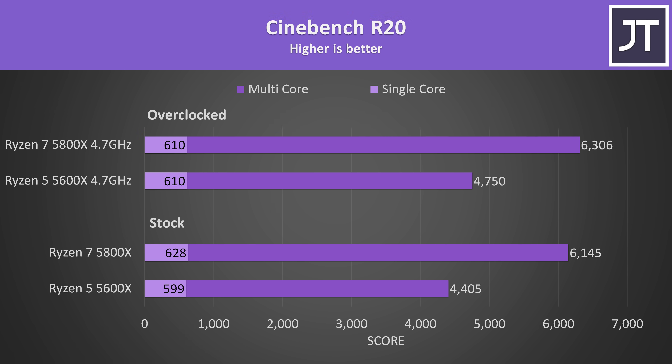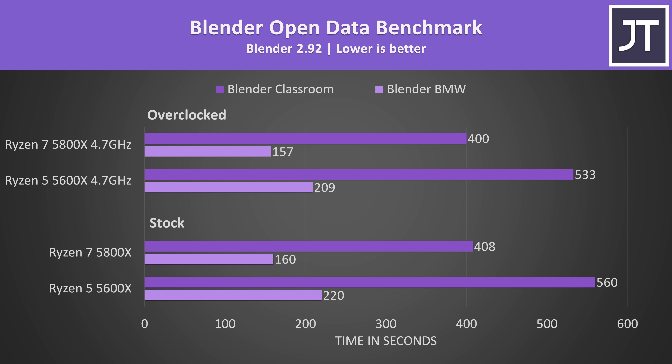In Cinebench R20, single core scores are the same when overclocked, and the 5800X is actually losing performance compared to itself running stock, presumably as manual all-core overclocks prevent higher single core boosts. In Blender with the BMW and Classroom benchmarks — a heavily threaded test — the 5800X was around 37% faster at stock. With both overclocked, the 5800X is 33% ahead, so still a big lead, but the 5600X seems to benefit more from overclocking.